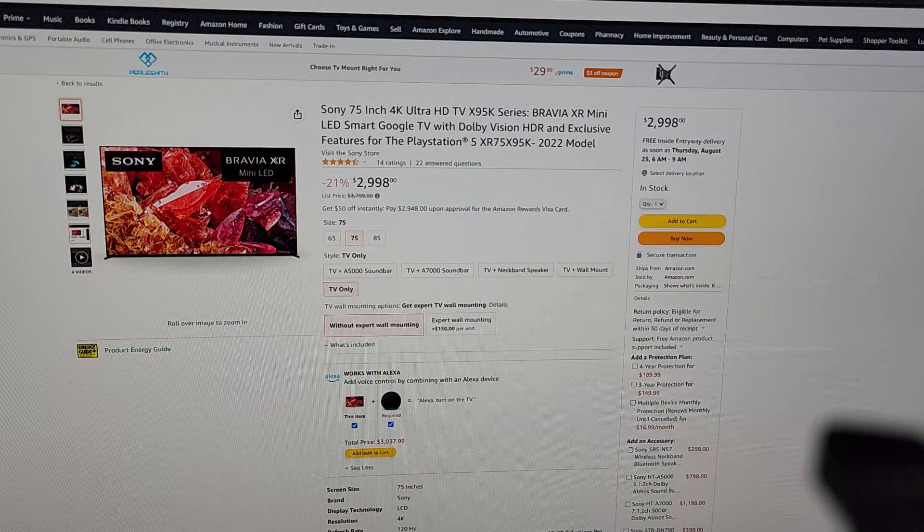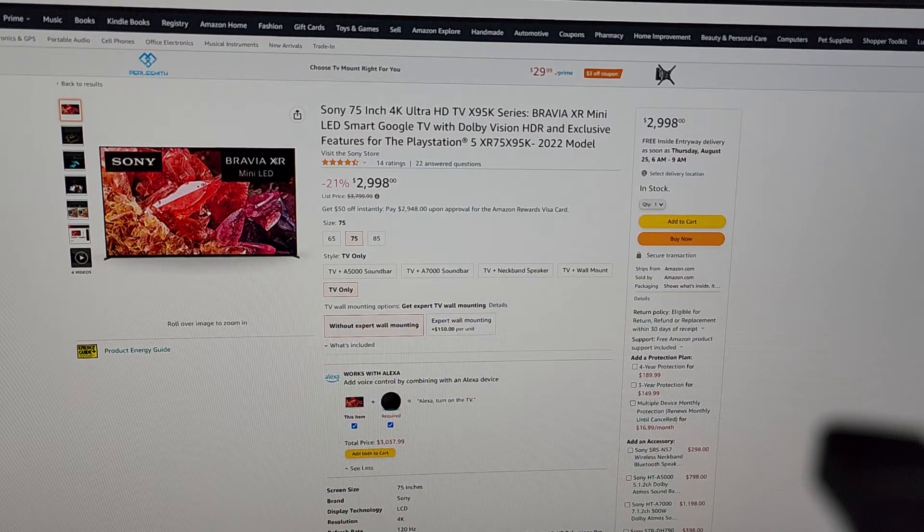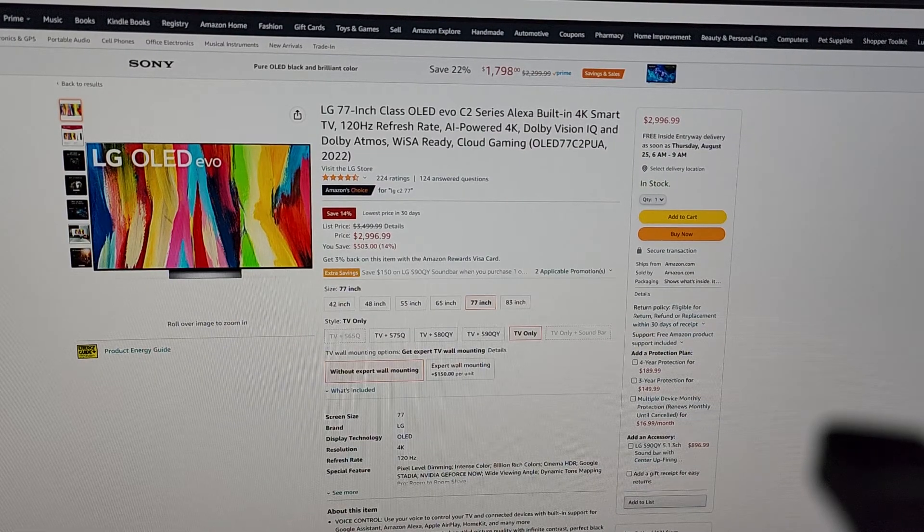My current TV probably has either 72 or 60 dimming zones — Sony for years has had really low zone counts on their full array TVs. I believe the X95K has hundreds of zones; on the 75-inch I think it's around 360 or 384. So it's a big step up in dimming zones and a different technology altogether, making it one option to consider.